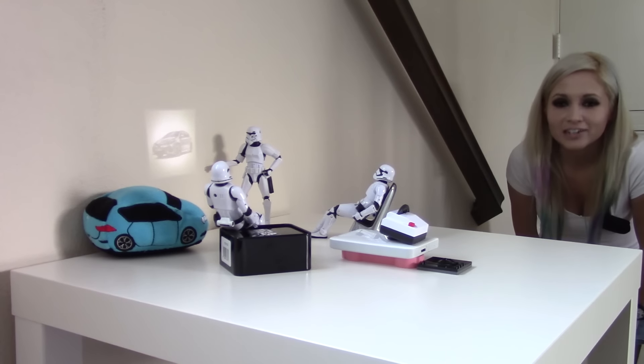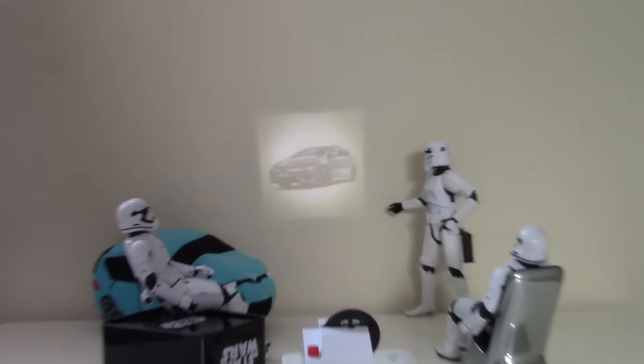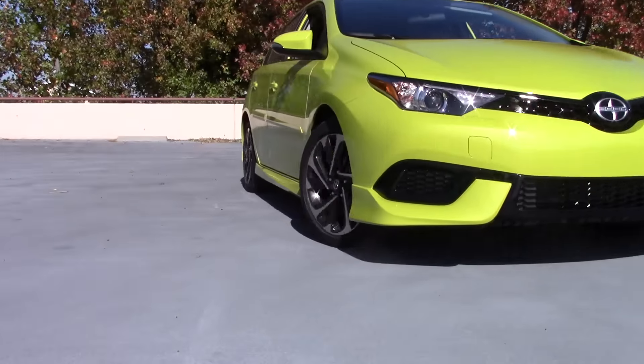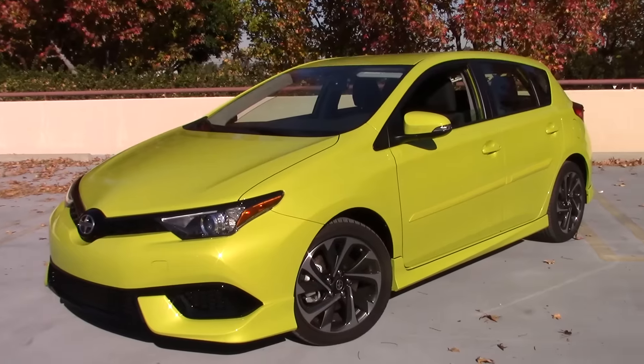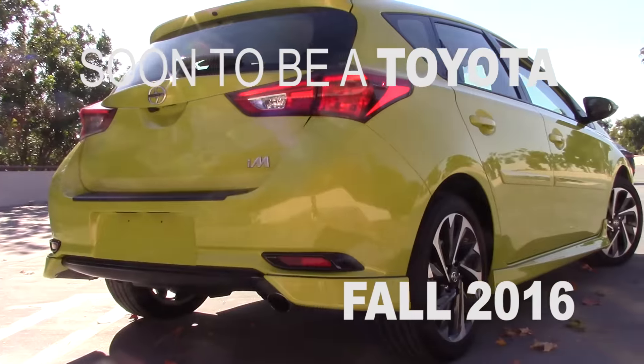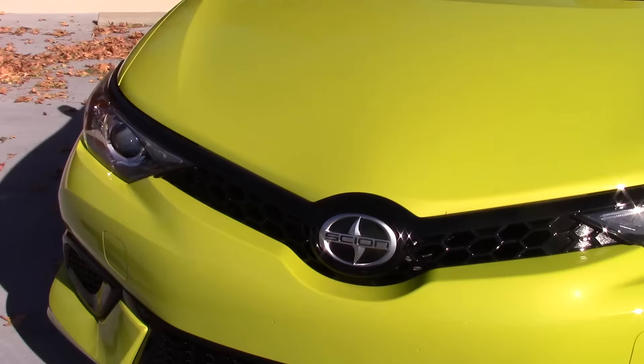Hey guys! Checking out the new Scion iM? I'm Jen and I'm short, and this is the new 2016 Scion iM in the best color. It's called spring green, but I just call it awesome.